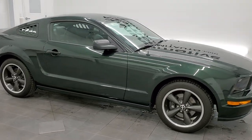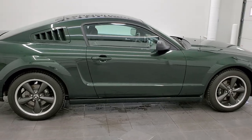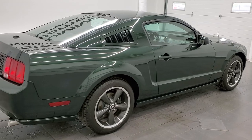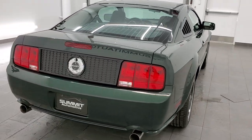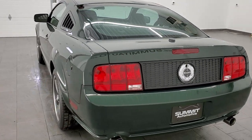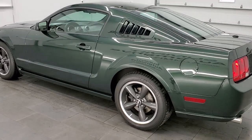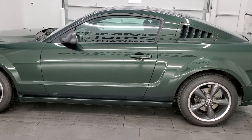Hey everybody, this is Brett with Summit Auto in Fond du Lac, Wisconsin, and today I'm excited to show you this 2009 Ford Mustang Bullitt GT edition. This 2009 Ford Mustang Bullitt GT has the 4.6 liter V8 motor which has been calibrated to push out 315 horsepower.